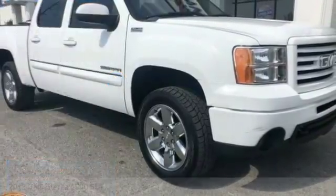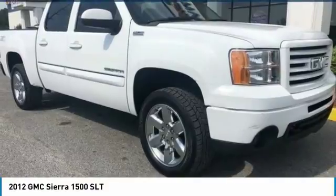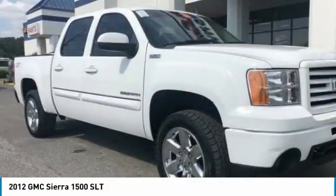Stop by and take a look at the 2012 Sierra 1500. The GMC Sierra is a full-size pickup with all the functionality you could expect.